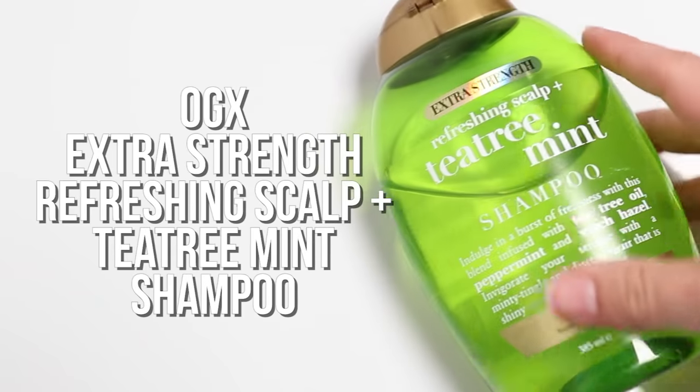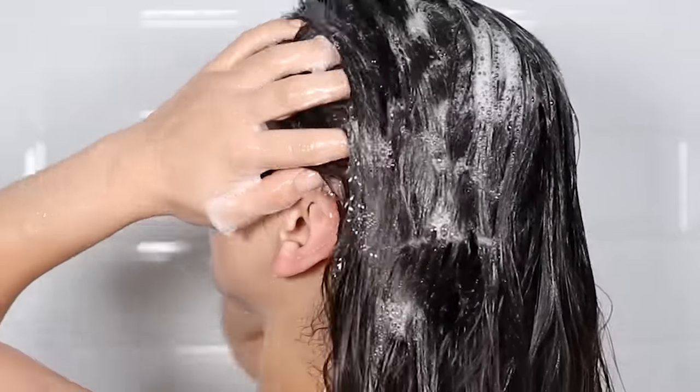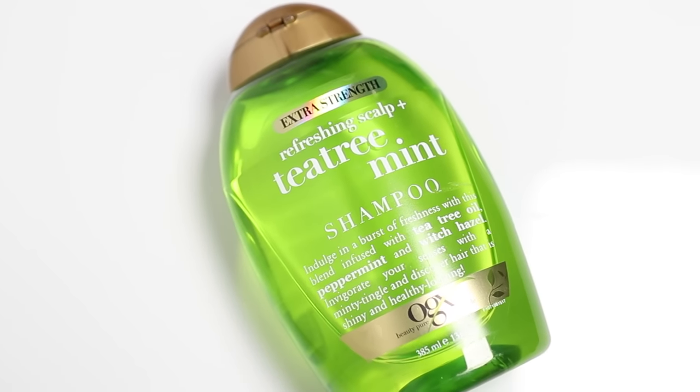Next is the OGX Extra Strength Refreshing Scalp Tea Tree Mint Shampoo. One of the cleansing agents at the top of the ingredient list is sodium C14-16 olefin sulfonate — a sulfonate that produces a lot of foam, so it's super easy to lather and cleans hair and scalp thoroughly. If you have really oily hair, this is going to be an amazing sulfate-free shampoo for you. However, if you don't have oily hair, I don't recommend it because it will most likely dry out your hair.